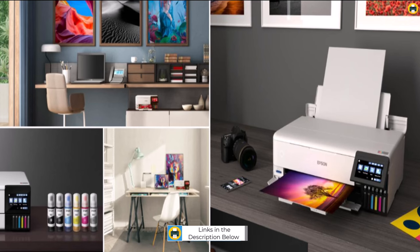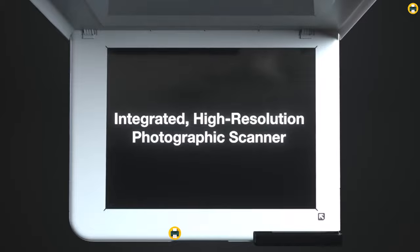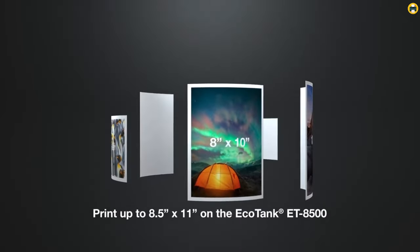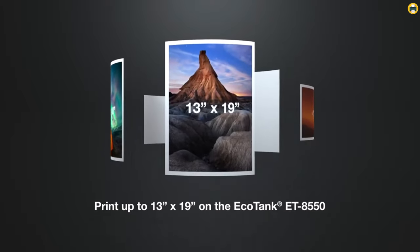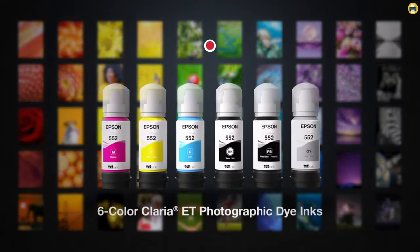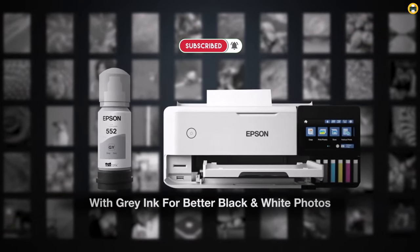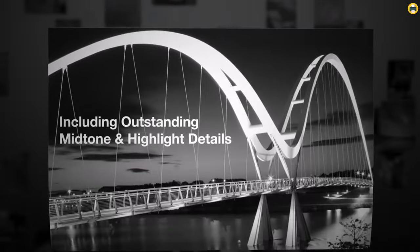The ET8500 also features a built-in scanner and copier, making it an all-in-one machine that can handle all your printing needs. The 4.3-inch touchscreen makes it easy to navigate and control the printer, and the Ethernet connectivity ensures seamless printing for multiple devices. One of the standout features of the ET8500 is its 6-color Claria Photo HD ink system, which produces stunning, true-to-life colors and sharp details, making it an excellent choice for printing high-quality photos for personal or professional use.